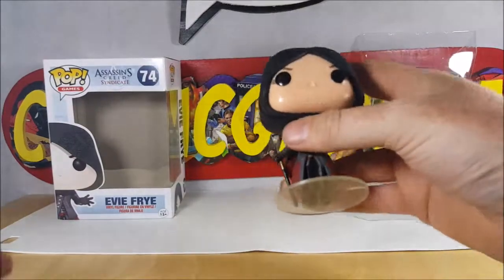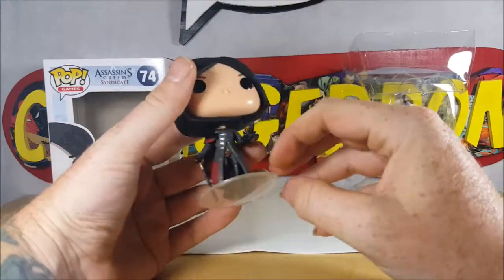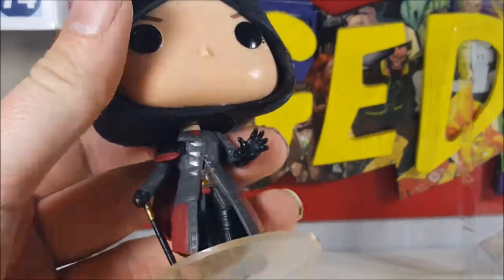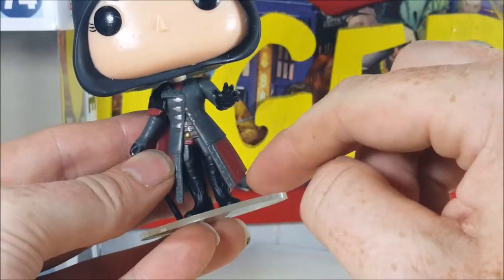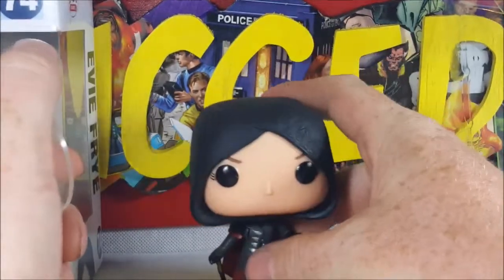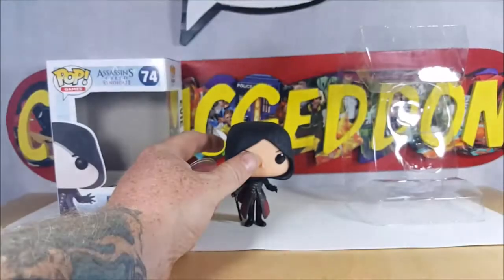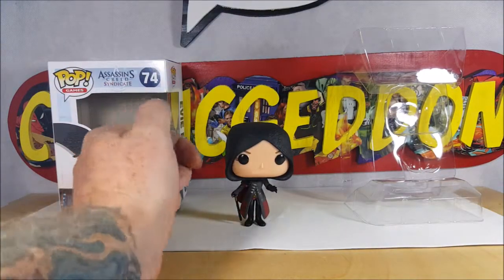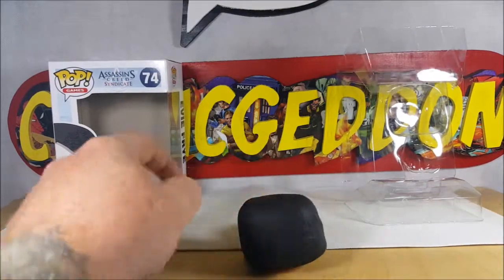As you can see, she comes with a stand. Most female characters do come with stands because they have such a small body shape — without them they're just not going to stand that well at all. I got her slightly balanced, but any rocking at all and she's going to fall.